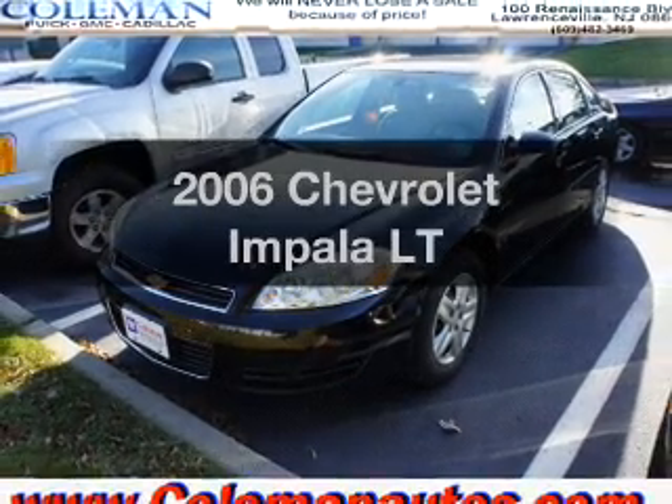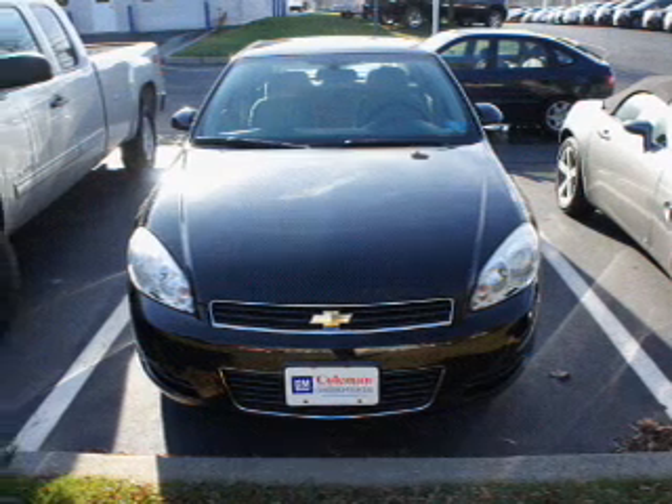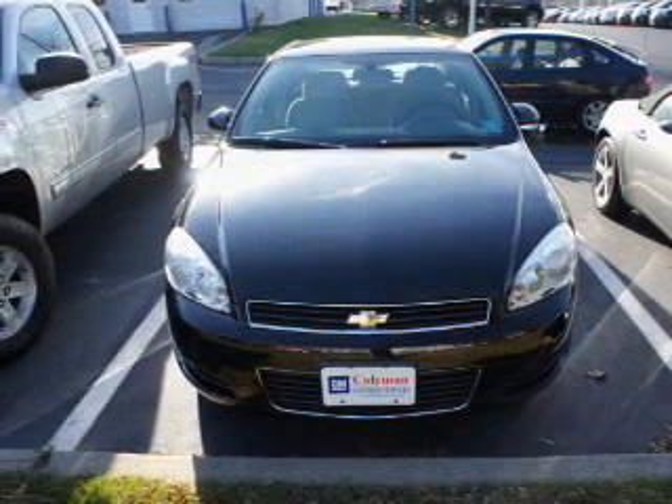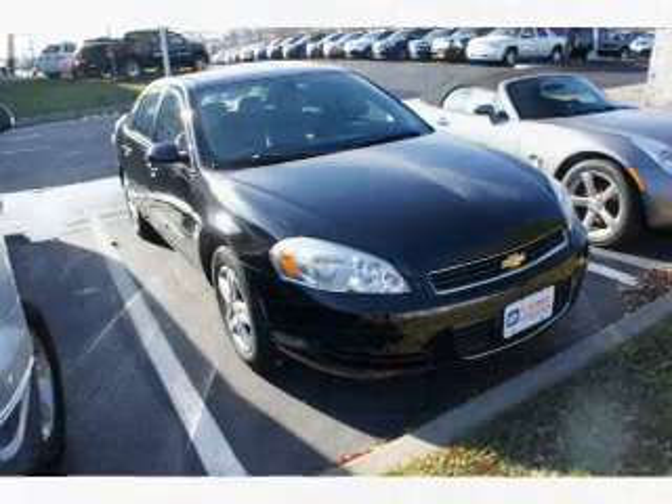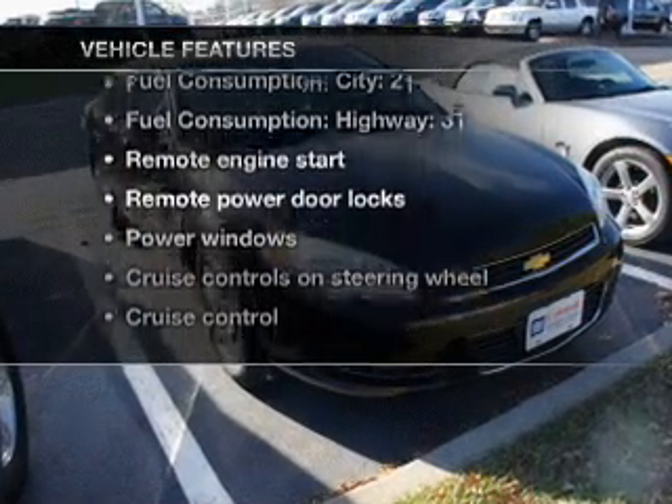Presenting the 2006 Chevrolet Impala. If you're looking for an automobile with great attributes, look no further. With a solid 6-cylinder engine that responds smoothly to its automatic transmission, enjoy these notable features that are included in this vehicle.